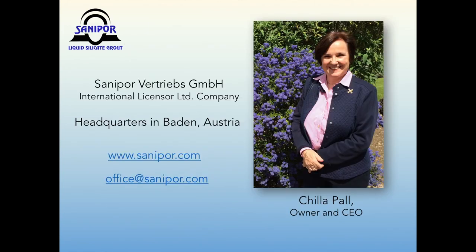Let me introduce myself. My name is Cilla Pal. Since 1990, I am the general manager of a family-owned licensing company called SunnyPour Vertriebs GmbH, registered in Germany but operating from Austria. Since 2003, I have also been active in the United States. In collaboration with local contractors and the engineering firm Brown and Caldwell, I was conducting and supervising SunnyPour projects in different states such as Louisiana, Florida, Wisconsin, Texas, and Washington. As licensors, we teach and train contracting companies or anyone who wants to become a SunnyPour installer. We also assist and support engineers in the design phase of rehabilitation projects against infiltration.